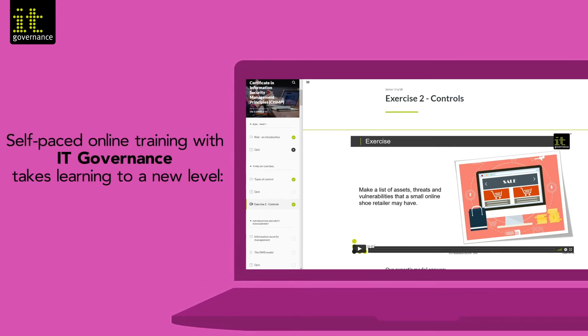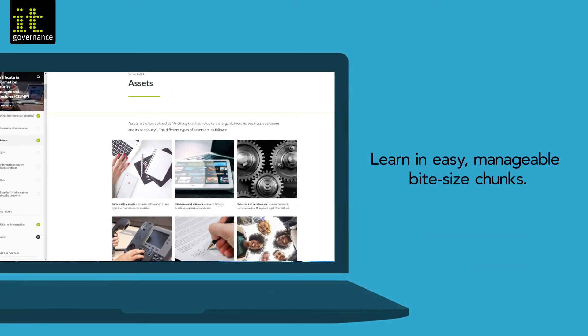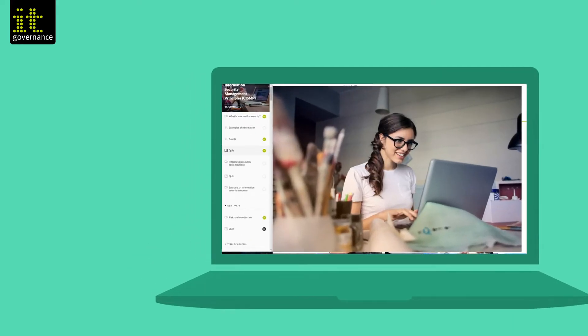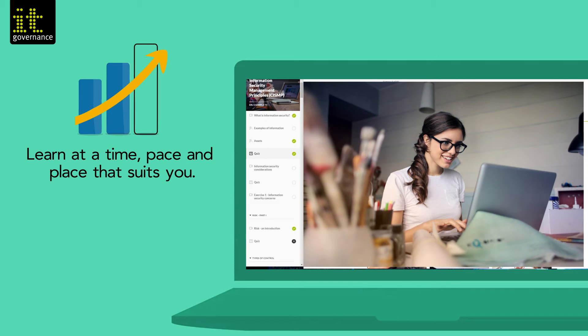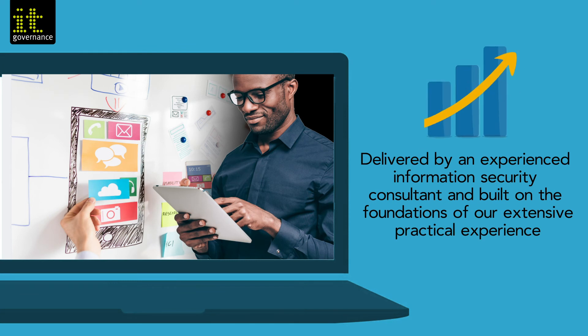Self-paced online training with IT Governance takes learning to a whole new level. Learn in easy, manageable, bite-sized chunks. Learn at a time, pace and place that suits you. Delivered by an experienced information security consultant and built on the foundations of our extensive practical experience.